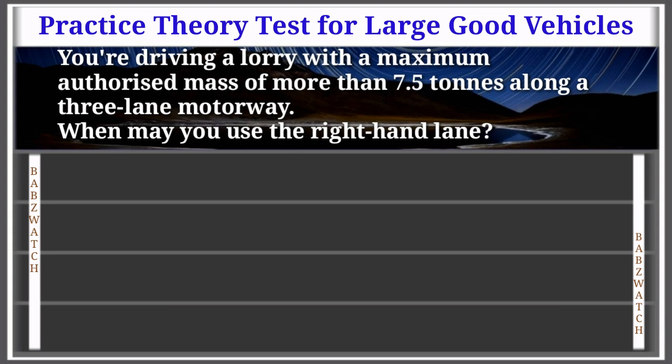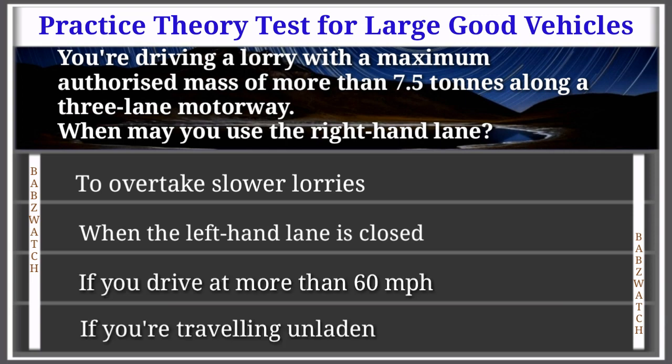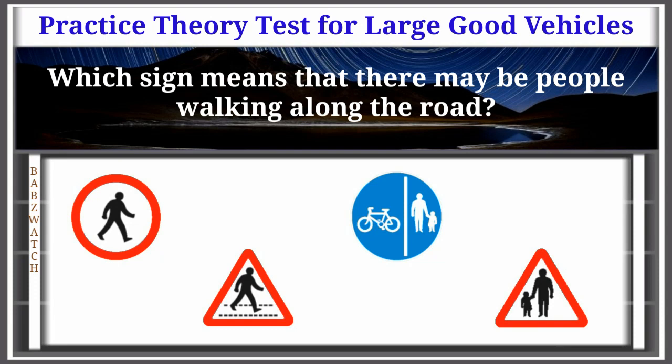Question 10 of 50: You're driving a lorry with a maximum authorised mass of more than 7.5 tons along a three-lane motorway. When may you use the right-hand lane? Options: to overtake slower lorries, when the left-hand lane is closed, if you drive at more than 60 mph, if you're travelling unladen. The correct answer is: when the left-hand lane is closed. Explanation: Use of the right-hand lane on motorways with three or more lanes isn't normally allowed for vehicles over 7.5 tons MAM, vehicles fitted with a speed limiter, or vehicles towing a trailer. This rule does not apply when the left-hand lane is closed.